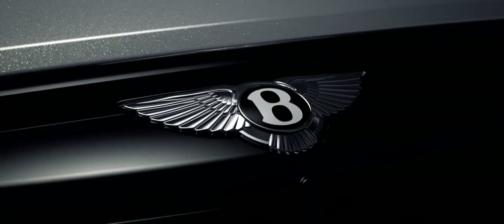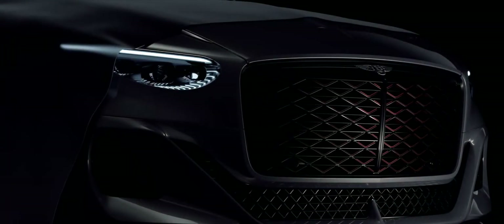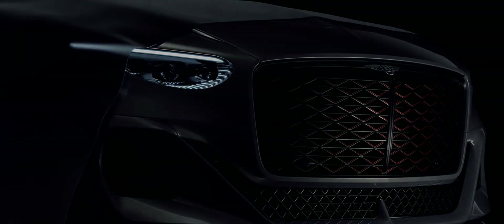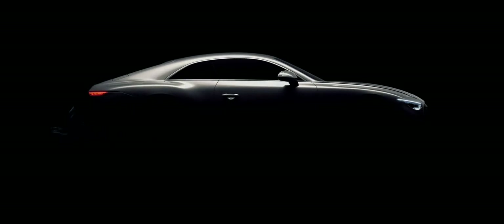Bentley is on a journey of transformation called Beyond 100, with an entirely electric vehicle range by 2030. Such a transformation brings with it the opportunity for a new design language, a revolution of the Bentley design DNA — the start of a new design era and a new generation of the most beautiful grand tourers in the world.